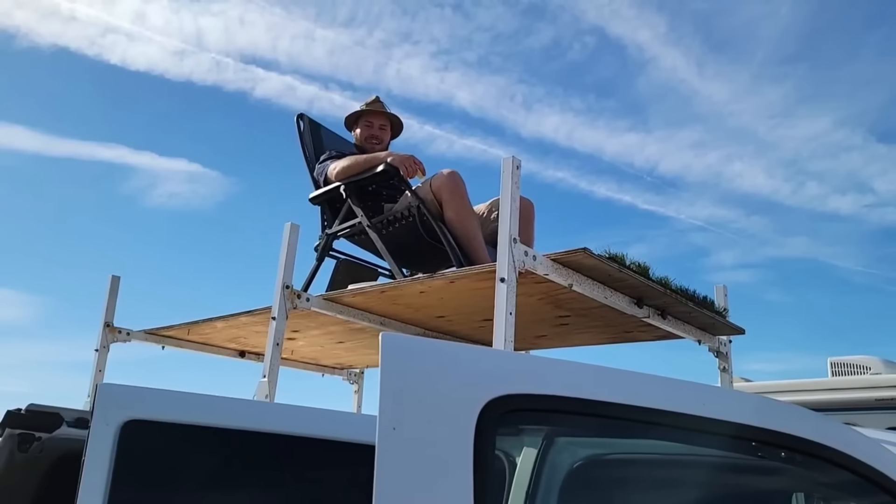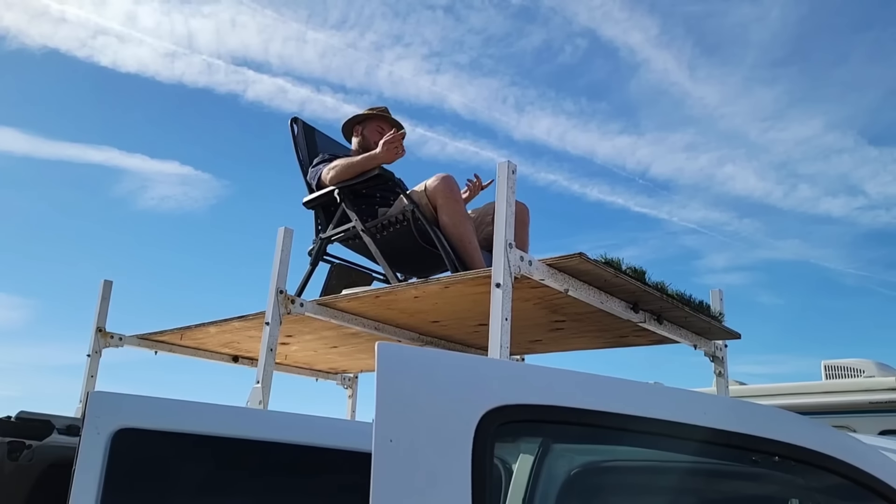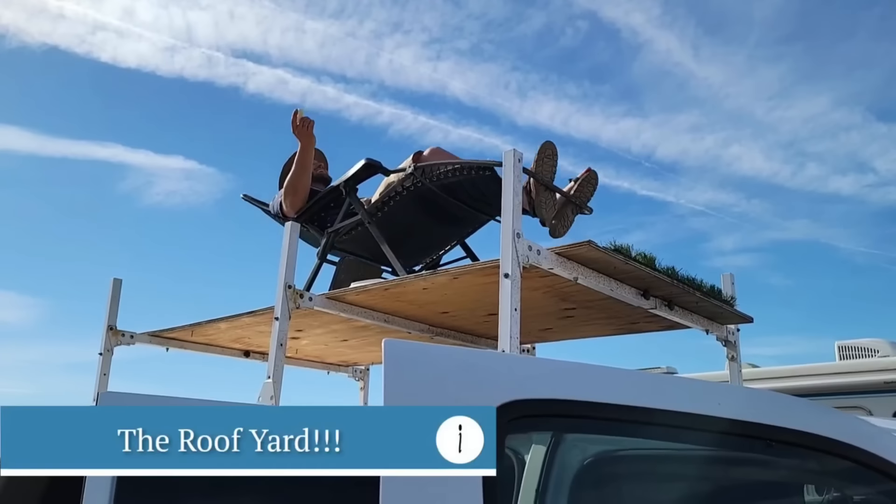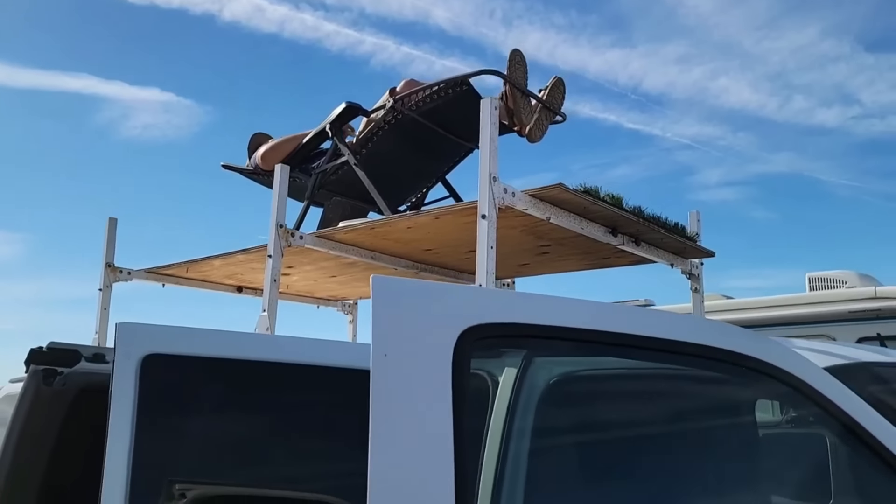What's the favorite part of your rig? The roof yard — stargazing, especially. That's perfect.